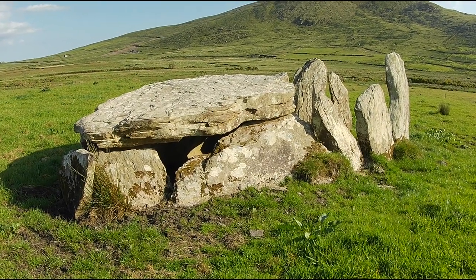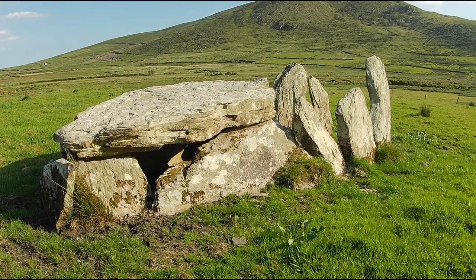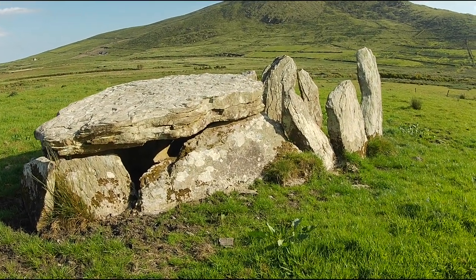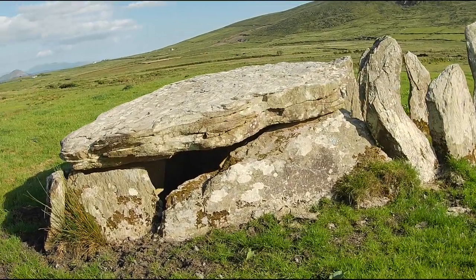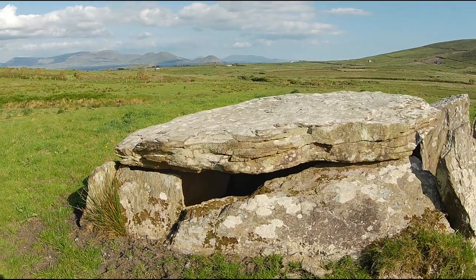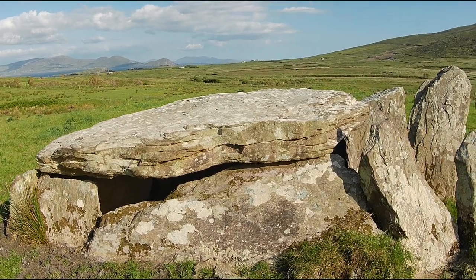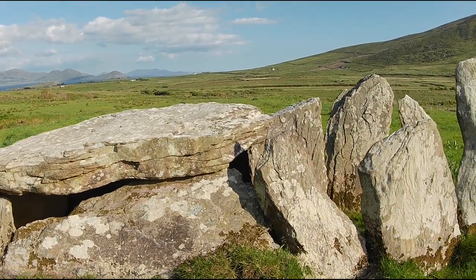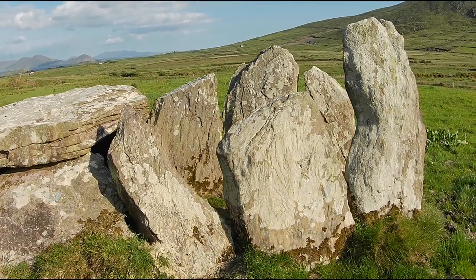In a way, the Bronze Age brought an end to wedge tombs and to what can intentionally be labelled the megalithic tradition — if we can call a tradition something done in various forms by different groups over hundreds, if not thousands, of years. According to Stout and Stout in 2011, wedge tombs died out and were replaced by new types of monuments and ceremony. Something important to bear in mind.